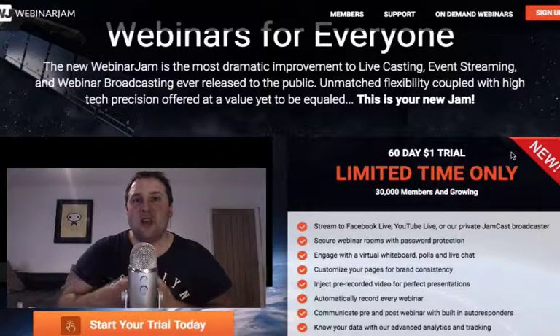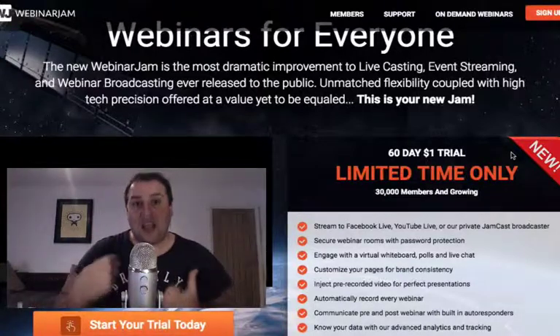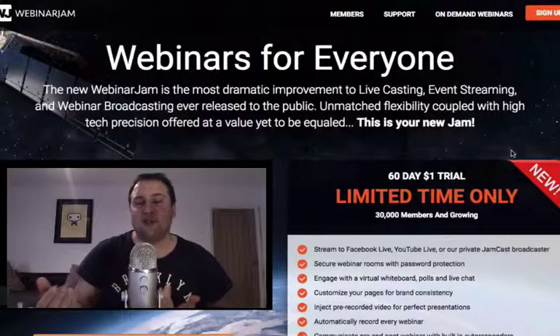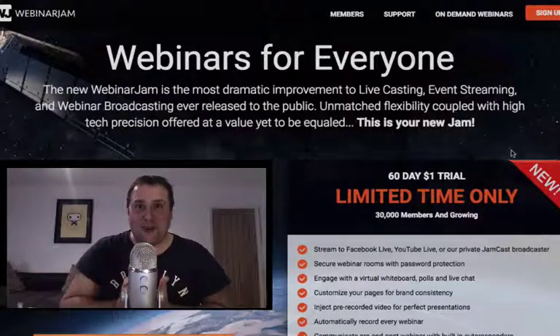If you subscribe to my channel, I've also got some reviews and actual run-throughs of WebinarJam and EverWebinar, so make sure you check those out. Subscribe to the channel because I'm always getting offers and really good deals. I also offer free training in my Facebook group — click the link down below. Enjoy the free WebinarJam!